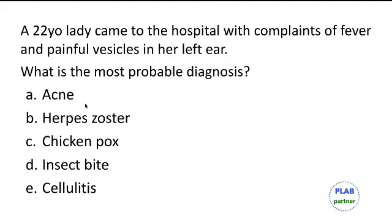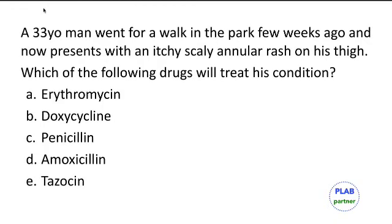This condition, also called Ramsay Hunt syndrome, presents with painful vesicles. It can also cause swelling around the facial nerve and causes facial nerve palsy. Management is usually with oral acyclovir and sometimes steroids.